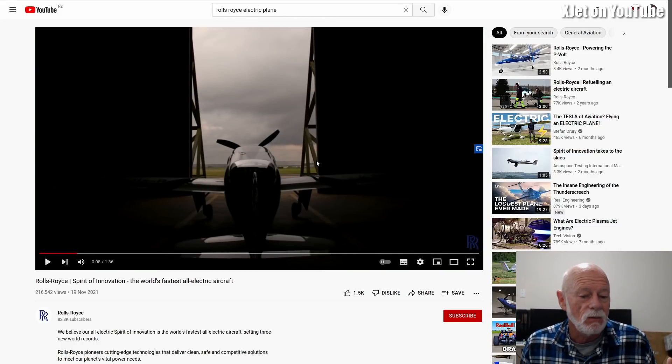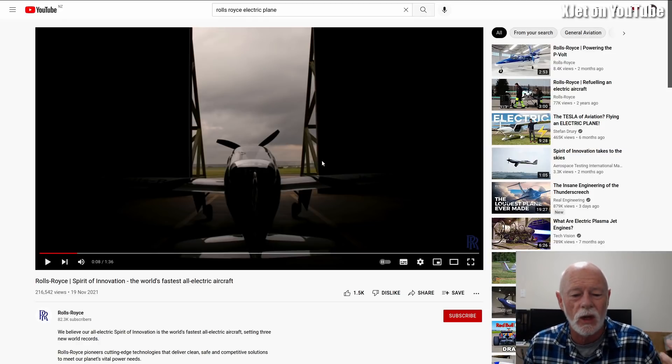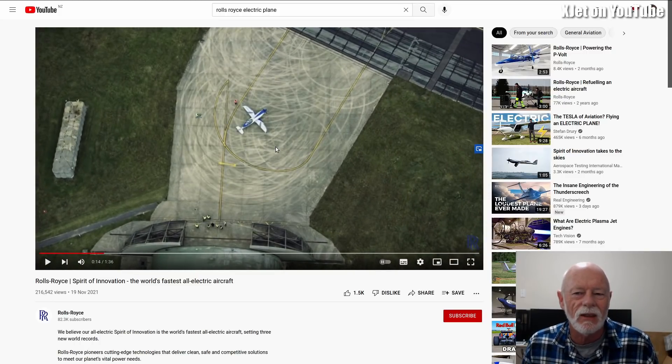This video, which I'll link in the description, is a bit disappointing because at no stage do we hear what this aircraft actually sounds like — it's all orchestral music over the top and cinematic shots. Now we know that previously there were some very fast aircraft in the UK. The Spitfire Mark 24 had a top speed of 735 kilometers an hour, powered by a large V12 engine which absolutely sang. The sound from 12 cylinders on an aircraft like that is just gorgeous.